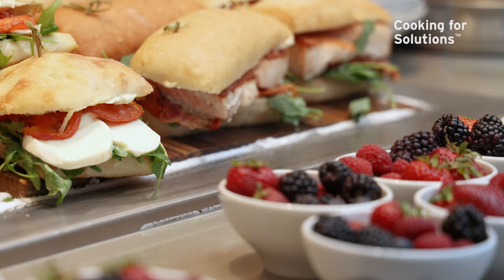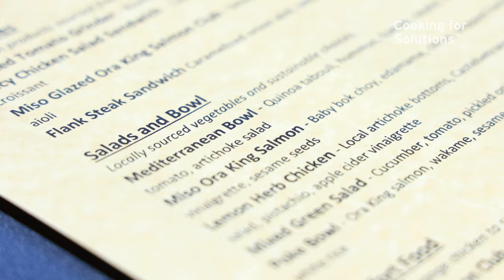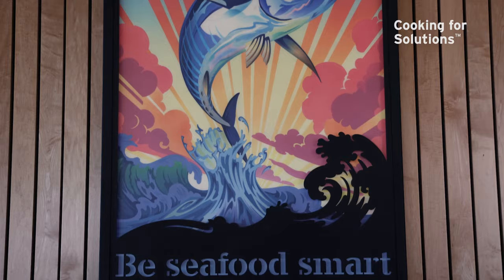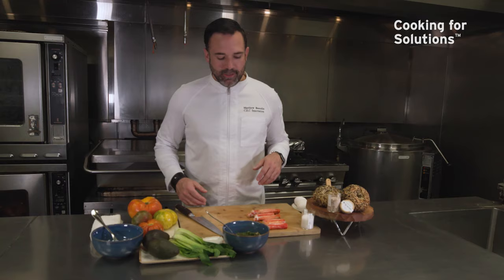The Monterey Bay Aquarium Cafe is pivotal in telling the story of sustainability, and for us, we get to do that through food. Our job is to make sure that when you sit down at that table, you're inspired to want to know where it came from. Our goal is to educate people and inspire them to ask questions when they go home.